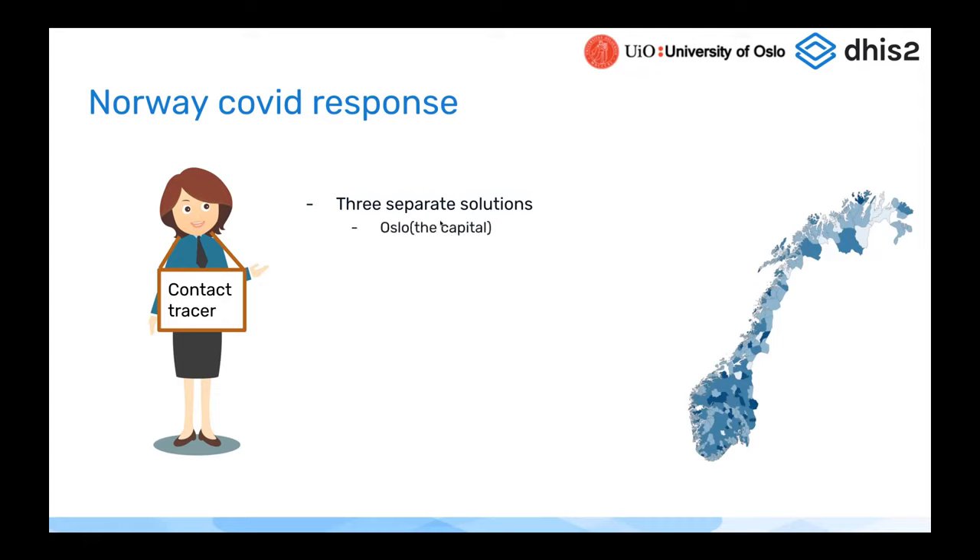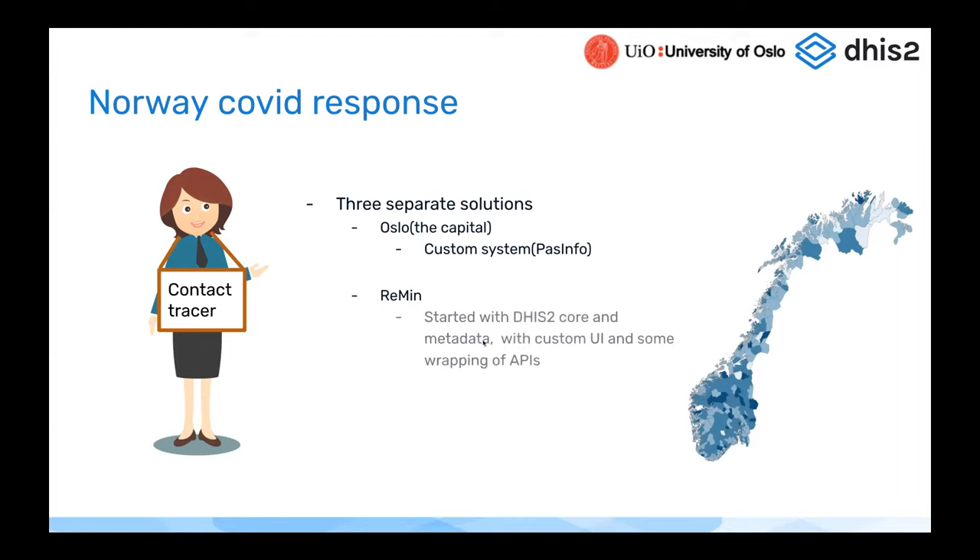Norway ended up with three main separate solutions for COVID contact tracing. The capital Oslo built its own custom system entirely built for this purpose. There is another system called Remin, which started with the DHIS2 core but did a lot of customizations on top and wrapped APIs with a custom UI. The solution I'll focus on most — which Helge works with — is KS Fix, a standard DHIS2 running with a tracker capture app fork, with no customizations apart from configuration.